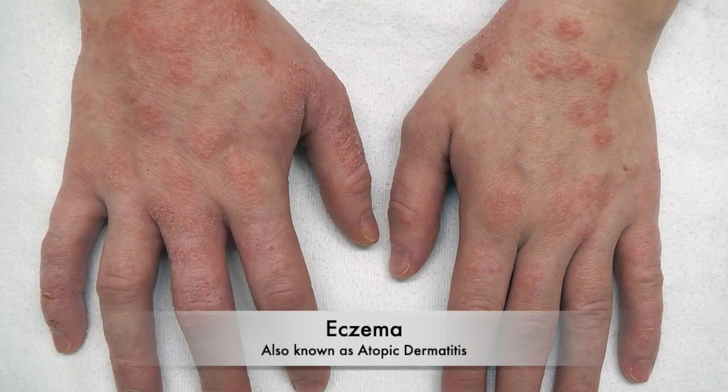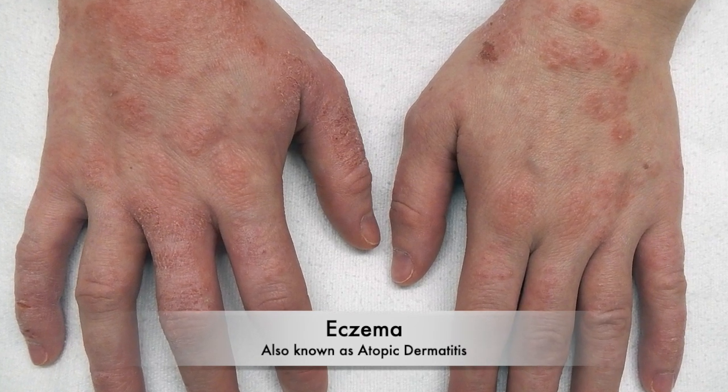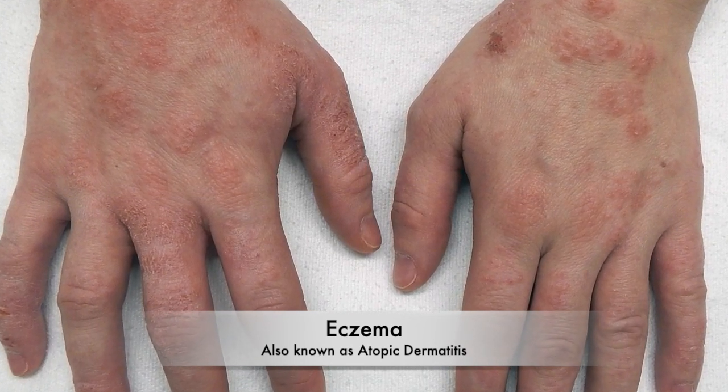The way to tell it apart from something like eczema is that eczema or contact dermatitis is going to be pretty itchy, whereas a viral rash usually does not itch.